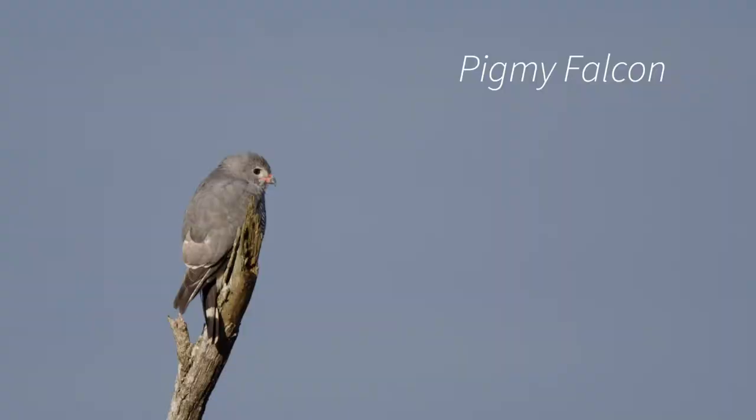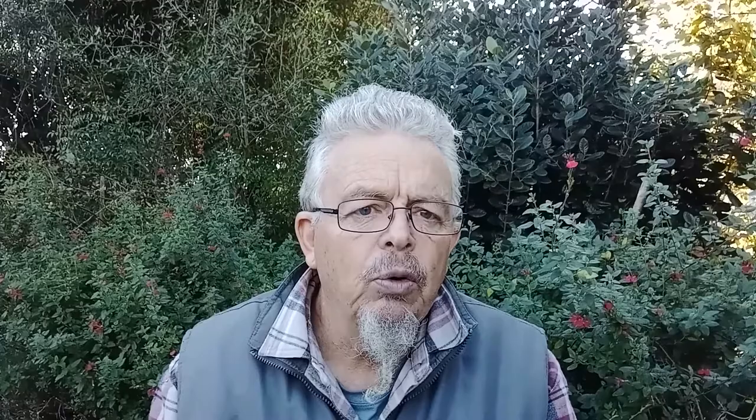Of the raptors — which in this case includes the scavenging birds — the pygmy falcon is the smallest raptor on the African continent. As a small falcon, only 19 to 20 centimeters long, it weighs just 60 grams and preys on insects, small reptiles, and small mammals. On the other hand, the lappet-faced vulture is Kruger Park's largest raptor, weighing up to 7.9 kilograms and having a wingspan of 2.8 meters.